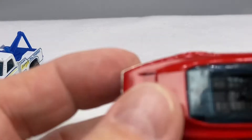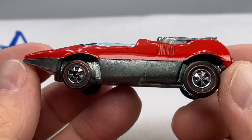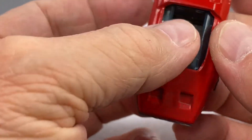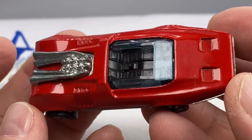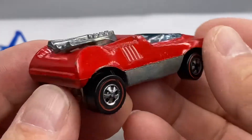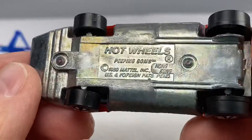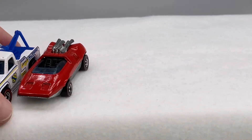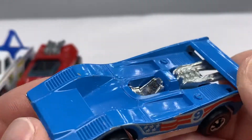With the Redline era transitioning to the enamels, the Peeping Bomb — Mattel eliminated the mechanism that opened the lights. This was a Shell gas station promo car, and it was a way of getting more Redlines out to consumers with a fill-up of gasoline. 69 cents would get you a little baggy with a car like this in the bag.